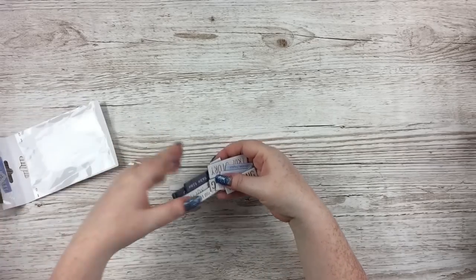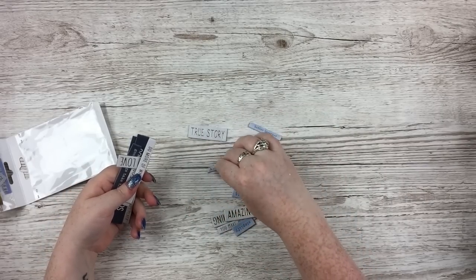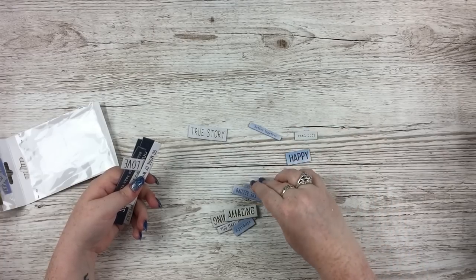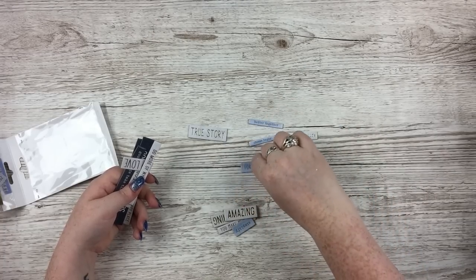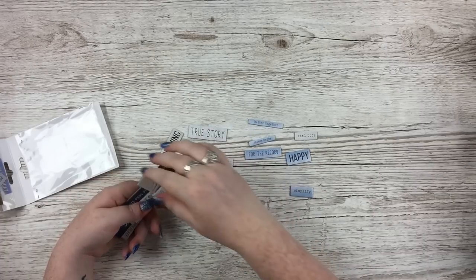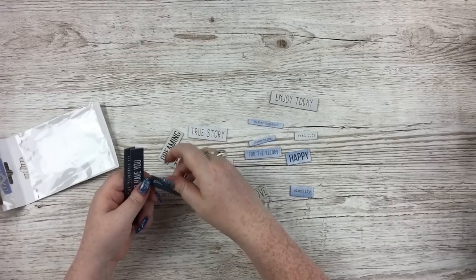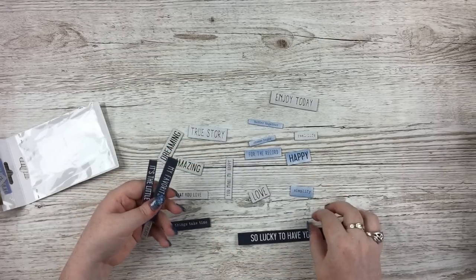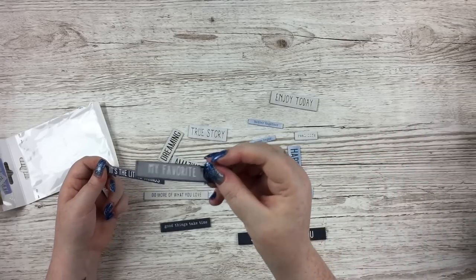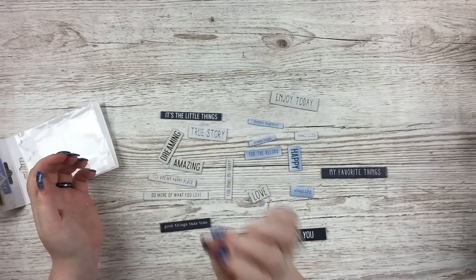Then we have the chipboard pieces. These are foiled as well, a mix of a greyish background and coloured backgrounds — mostly blue. Some have navy writing on a blue background. We've got 'Simplify,' 'You make me happy,' 'Love,' 'Do more of what you love,' 'Enjoy today,' 'Good things take time,' 'So lucky to have you,' 'My favourite things' — which I probably won't use because there's no U in favourite — 'It's the little things,' and 'You are my happy place.'